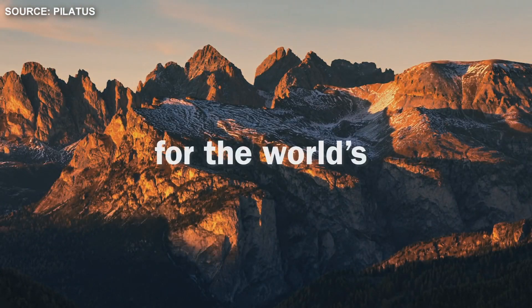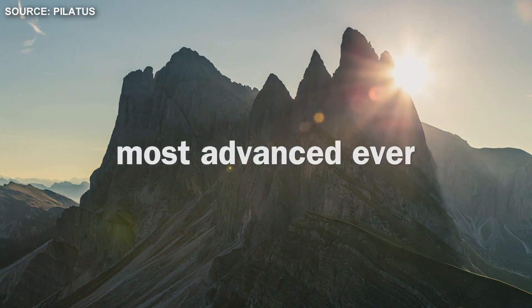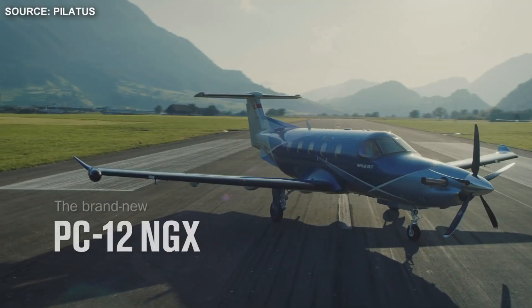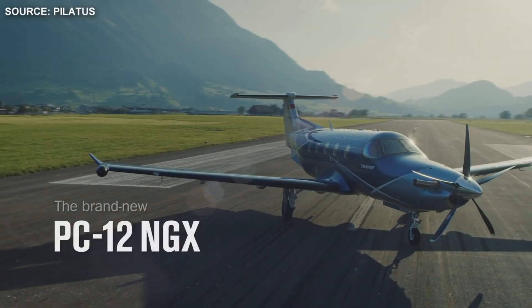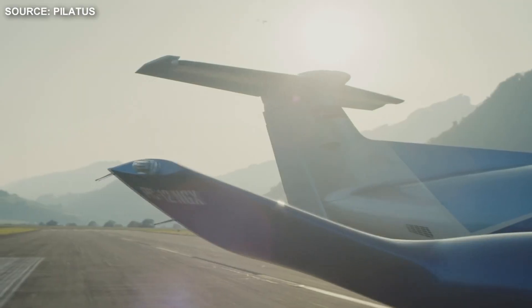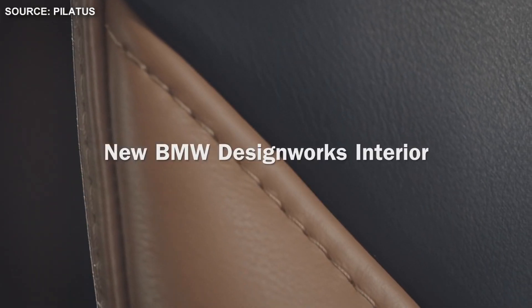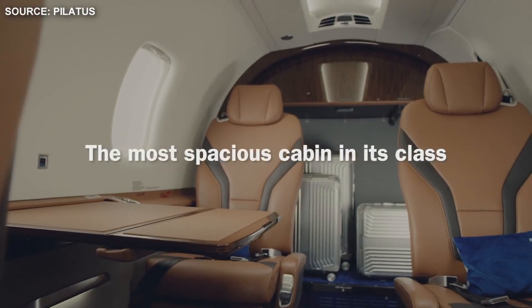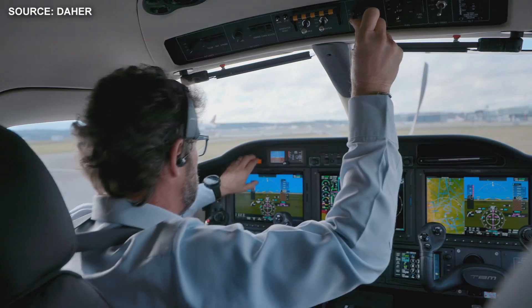The Pilatus PC-12 is a single engine turboprop passenger and cargo aircraft manufactured by Pilatus Aircraft of Stans, Switzerland since 1991. The main market for the aircraft is corporate transport and regional airline operators. The PC-12 is also the best-selling pressurized single-engine turbine powered aircraft in the world.